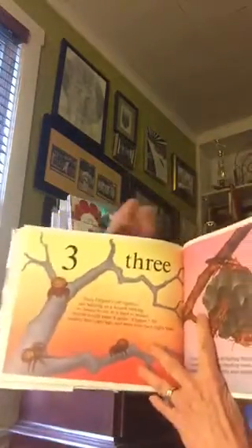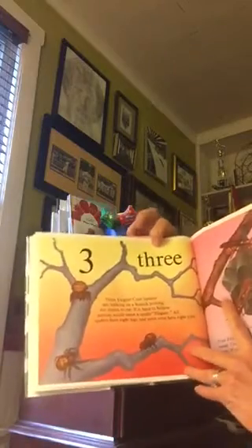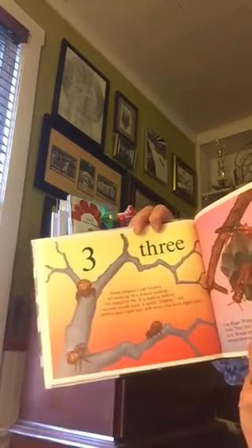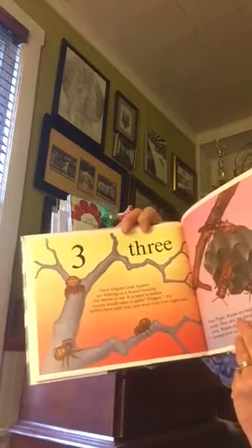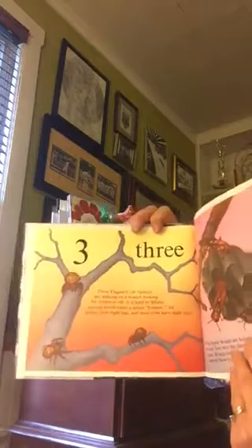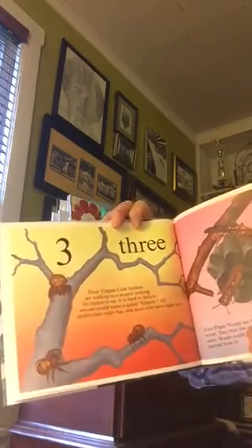Three. Three elegant crab spiders are walking on a branch looking for insects to eat. It is hard to believe anyone would name a spider elegant. All spiders have eight legs and most even have eight eyes.